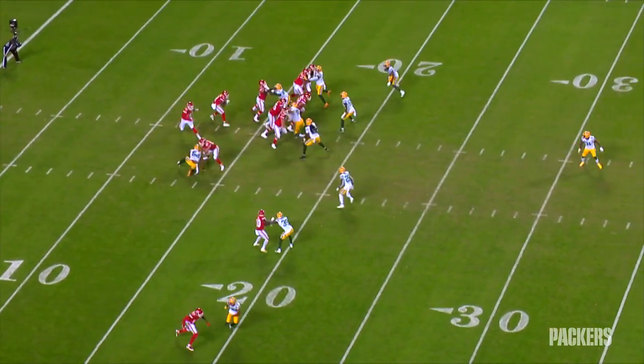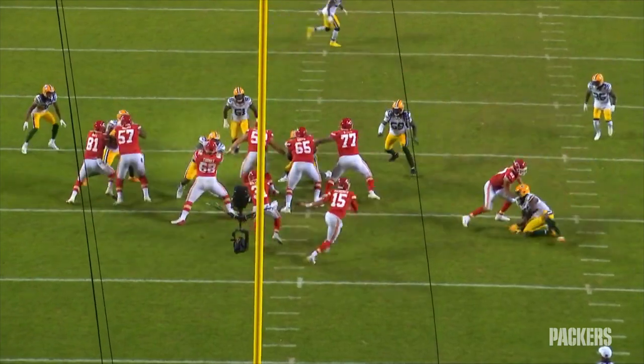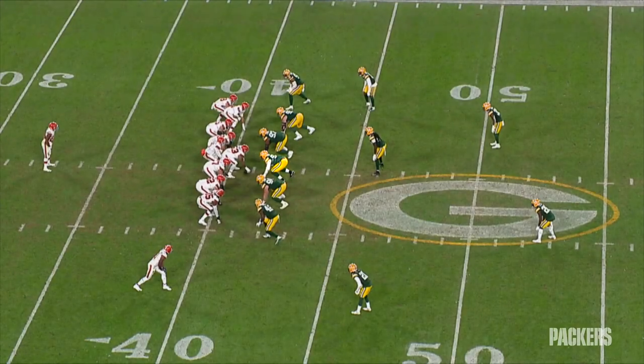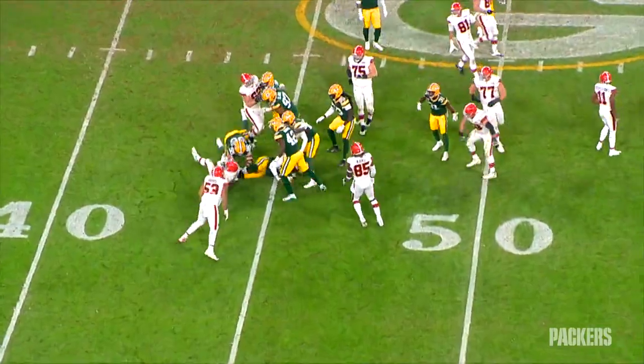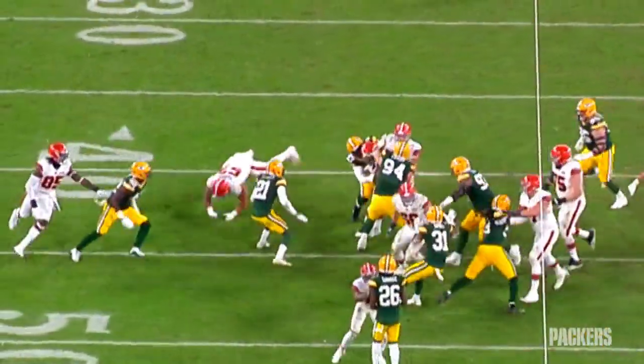We saw flashes of what he's capable of last season — flashes like stuffing the run, literally. And TJ isn't just a phone booth guy. He has the range to leave the tight spaces inside and work his way down the line of scrimmage.